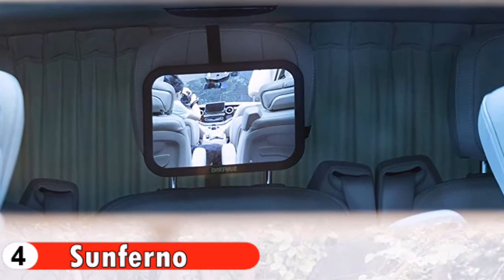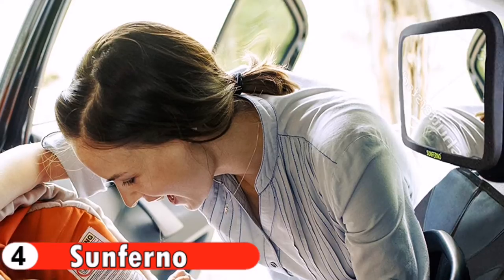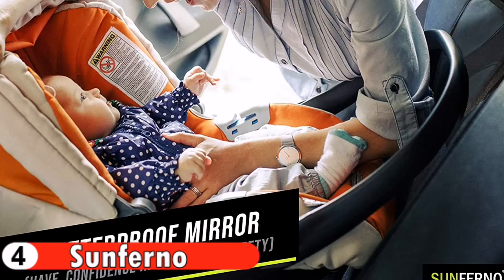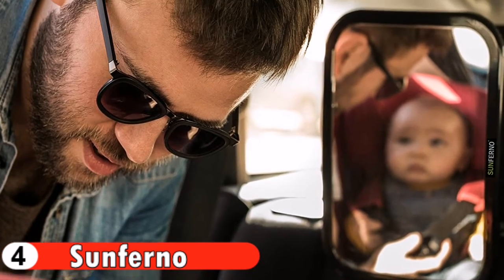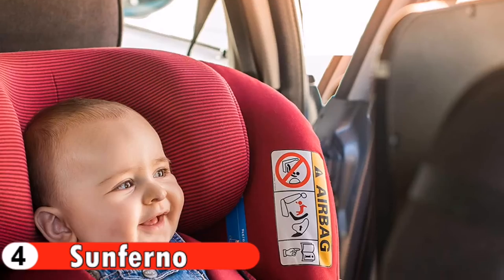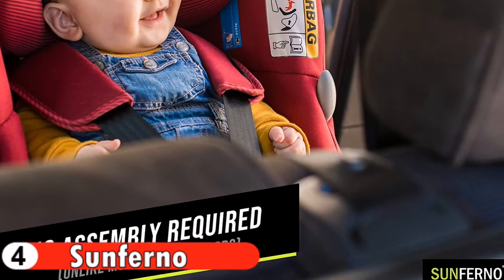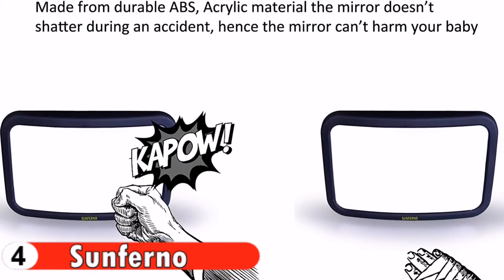Unlike other car mirrors which require constant readjustment after every drive, this car mirror will stay put and won't loosen while driving. The mirror is made from ABS and acrylic material to be extremely durable. In the event of a car crash or accident, you can be confident the mirror will do no harm to your baby.